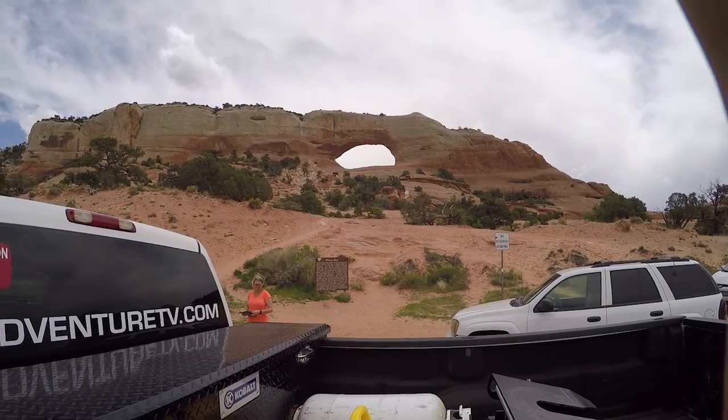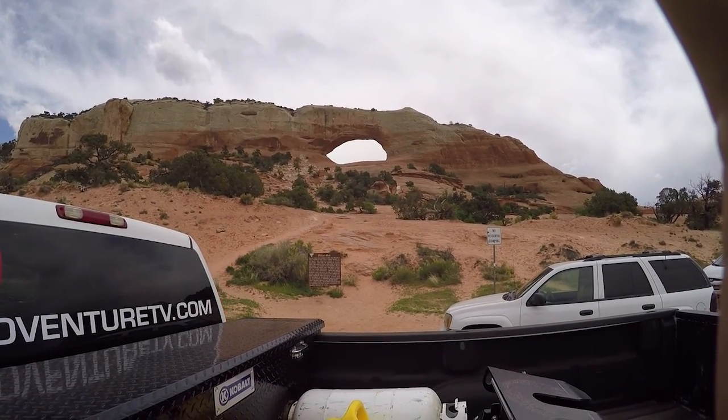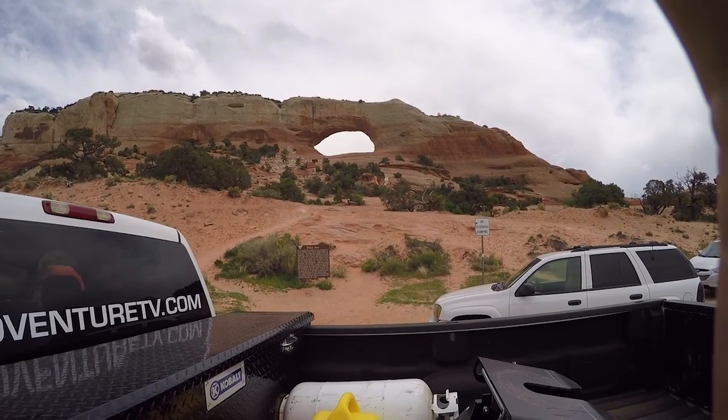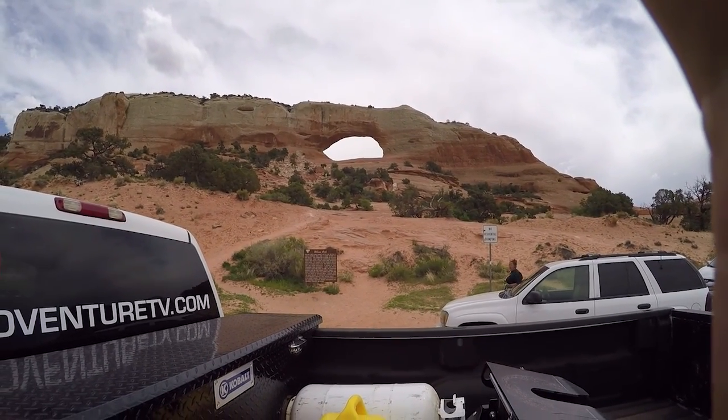Alright, here's a little something — Wilson Arch, right off Highway 191 going towards Moab from the east. You can pull right off the road.